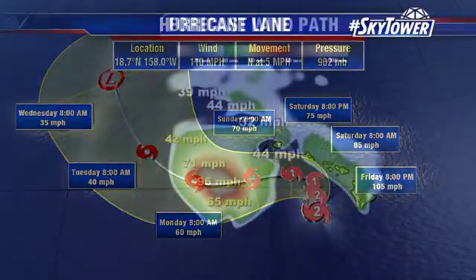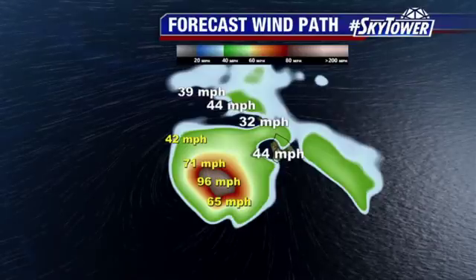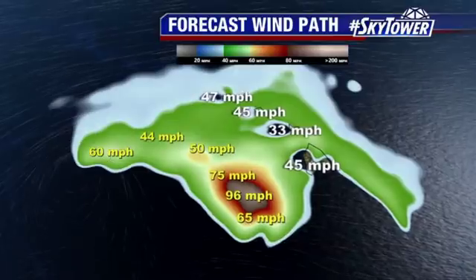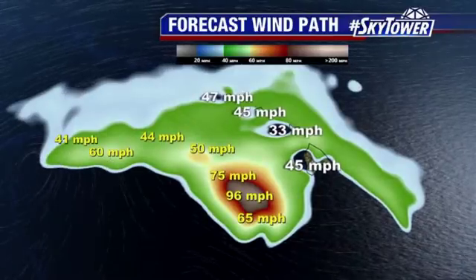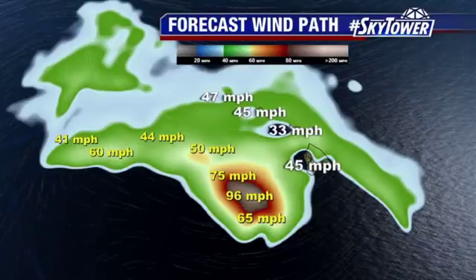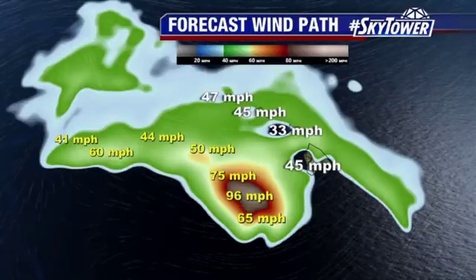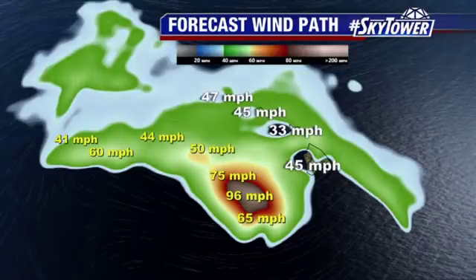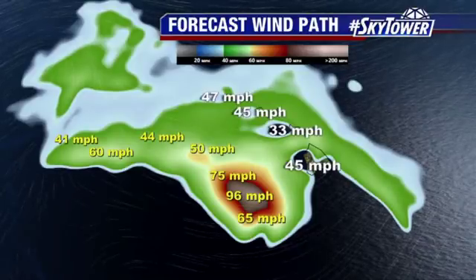But still, the biggest threat is the rain. Because as you look at the winds, you can see the white numbers — those are the winds over the islands. And basically, you're talking tropical storm force. The core of the really strong wind stays well offshore. But with additional rains over the next 24 to 36 hours, they will continue to see more and more flooding issues. We'll keep you updated right here on MyFoxHurricane.com.